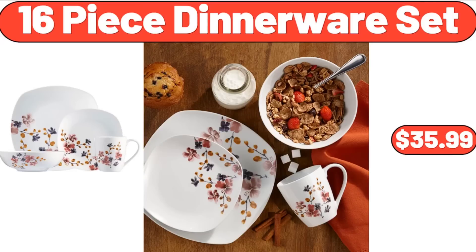Friends, what do you think about the prices of the products — are they too high? Please share your thoughts with us in the comments.